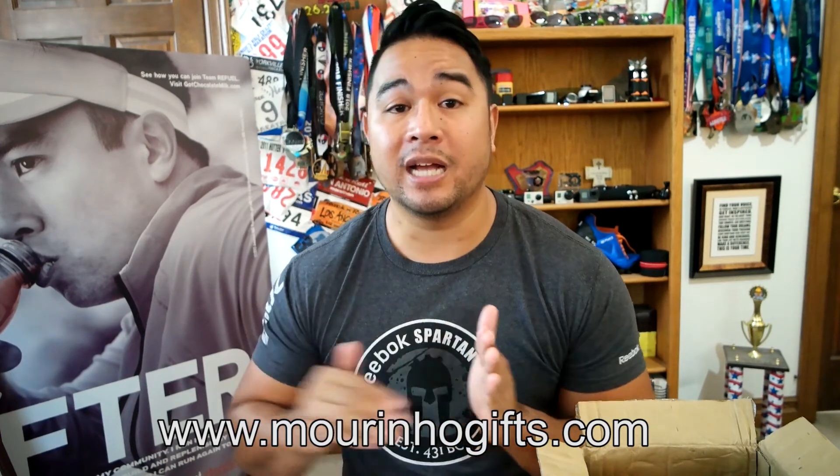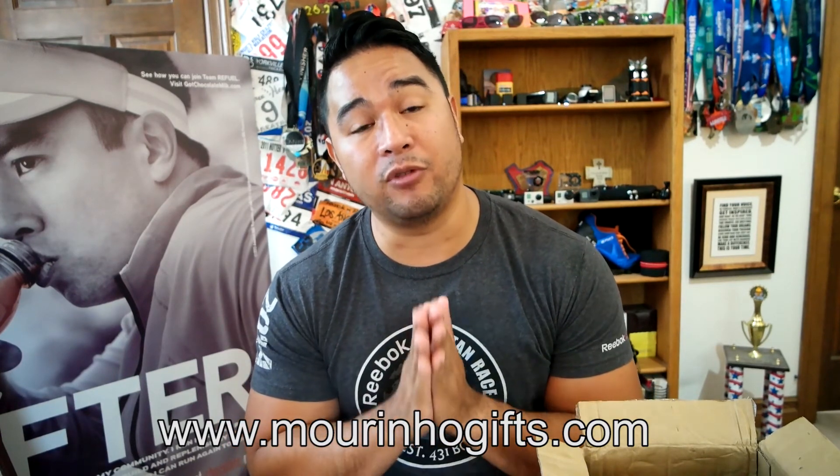But that's gonna be it for today's Goku Runner Talks Tuesday. I hope you guys enjoyed this video. Please subscribe if you want to, and I'll see you guys next time. Peace out.